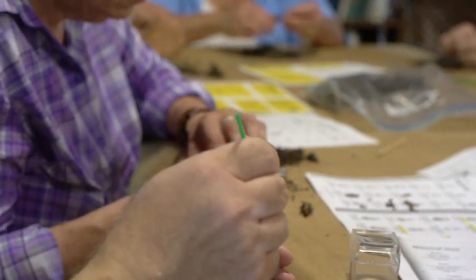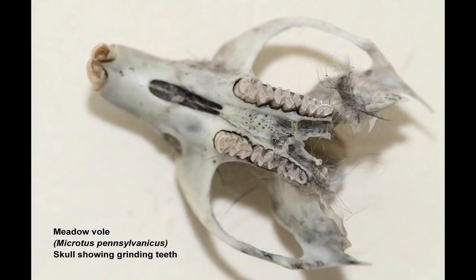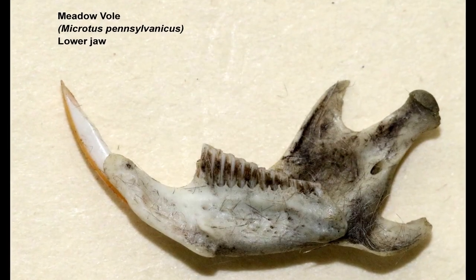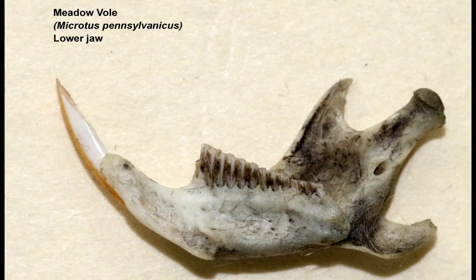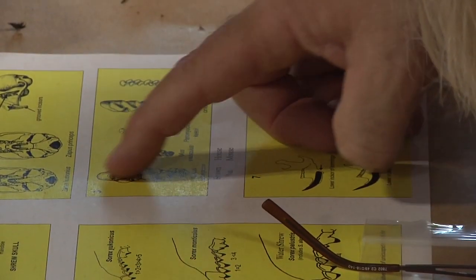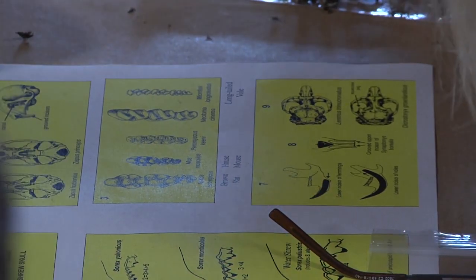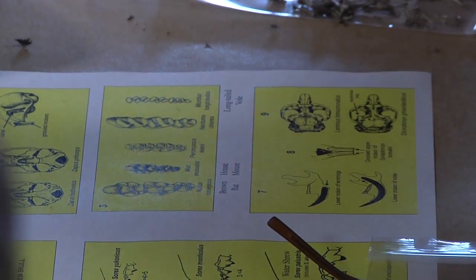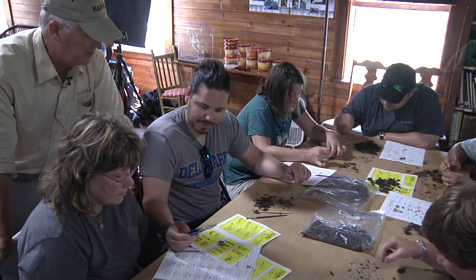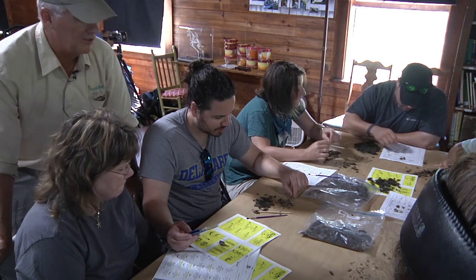That shows the zig-zag vole teeth really well. Any voles are going to have these very zig-zag, sort of serrated teeth, whereas the mouse or rat teeth look sort of like our molars — three in a row, rounded teeth. So far I haven't seen anything but voles coming out of these pellets, which is the most common prey. Microtus is by far one of the most common prey items for barn owls, which is what we're seeing here.